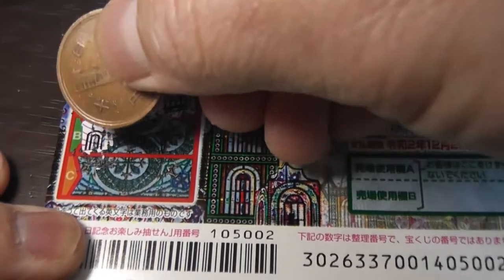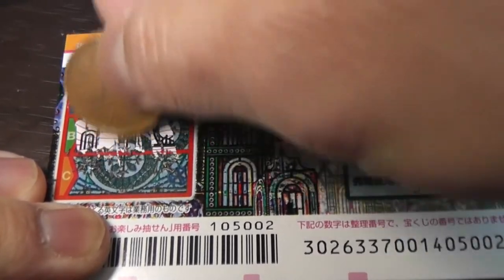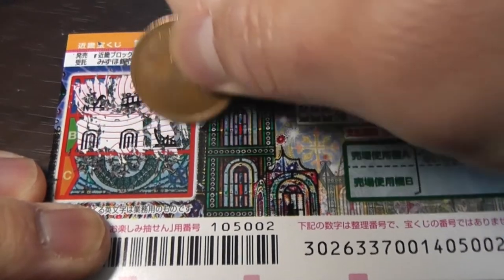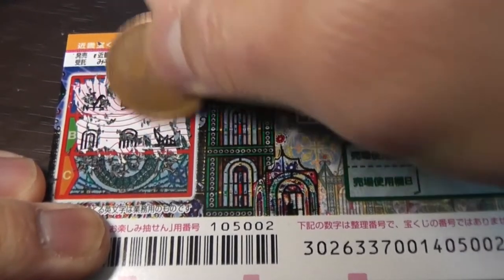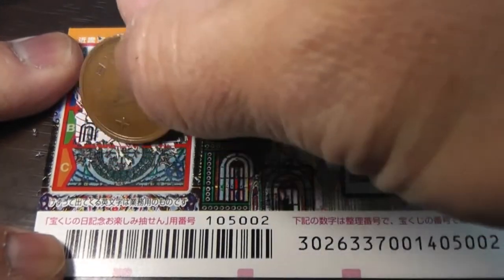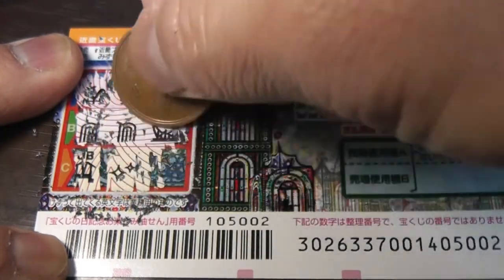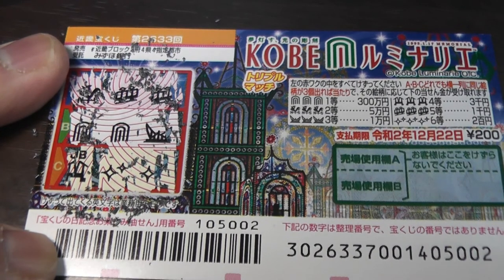There's the Luminaria — nope, two Luminaria. I lost in B. Okay, last one, C — a star. Nope, it's losing. It's a losing ticket. Yeah, I lost. Well, that's it for this video, guys. Thanks for watching — like and subscribe to my channel. Good luck, bye!